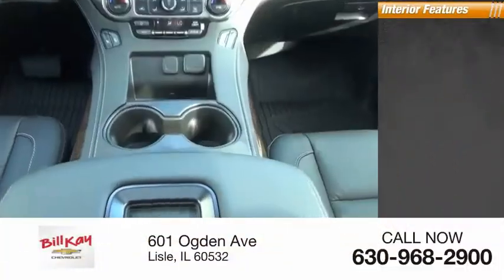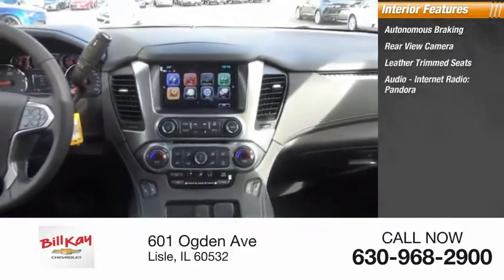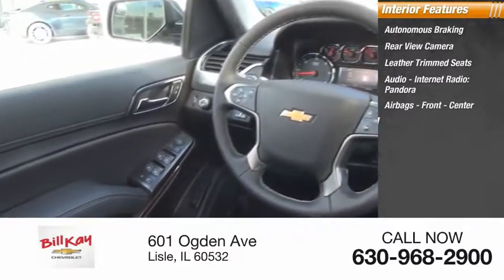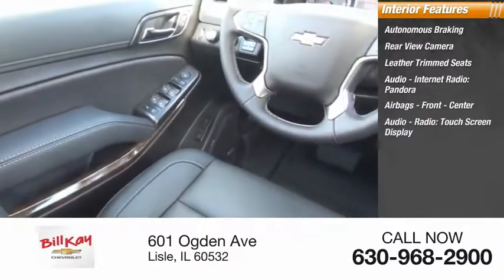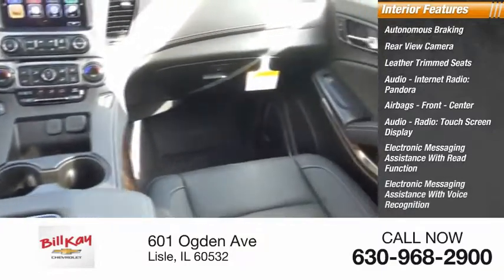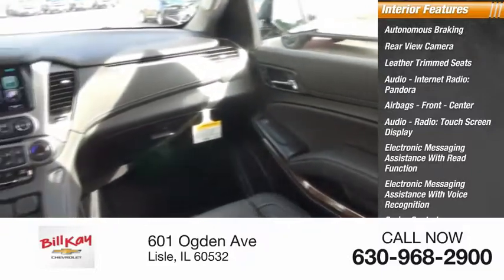Inside you'll find autonomous braking, rear-view camera, leather-trimmed seats, audio, internet radio, Pandora, airbags — front, center — audio radio, touchscreen display, electronic messaging assistance with read function, electronic messaging assistance with voice recognition, cruise control, cargo area 12-volt power outlet.